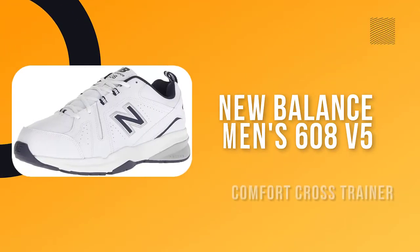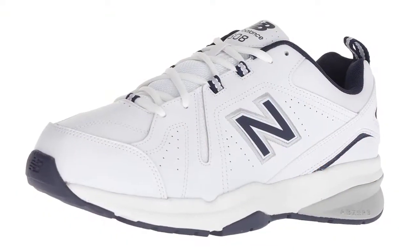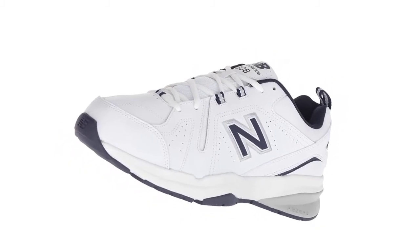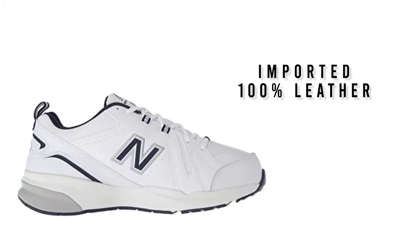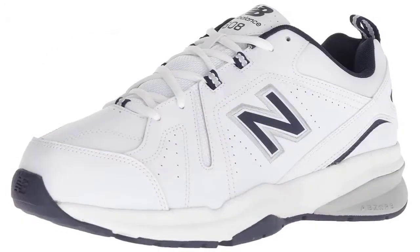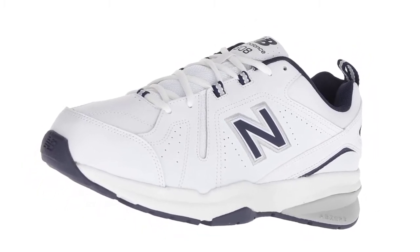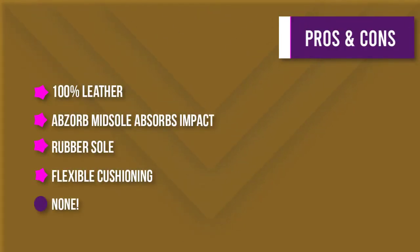Number 2: New Balance Men's 608 V5 Casual Comfort Cross Trainer. Are you in need of a comfortable, stylish, and supportive pair of shoes? Look no further than the New Balance Men's 928 V3 Walking Shoe. These shoes are made with a 100% leather upper and a rubber sole for durability and traction. They also feature Absorb and INEVA midsoles for cushioning and support, and an internal midsole shank for added structure. Whether you're walking for exercise or for pleasure, you'll appreciate the comfort and style of these New Balance shoes.